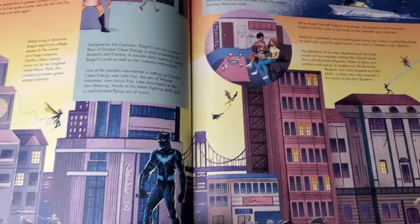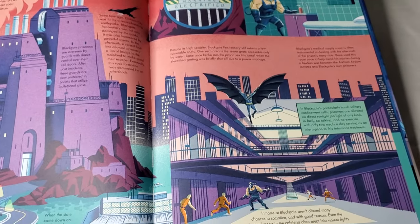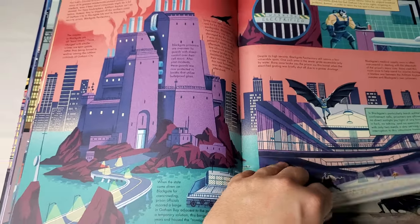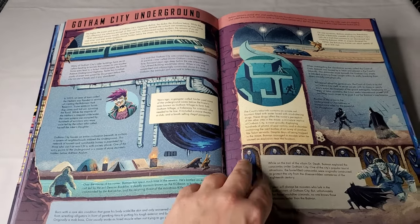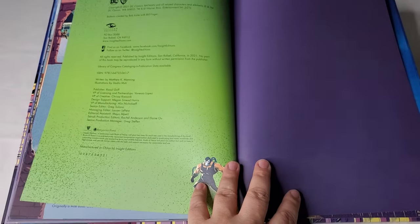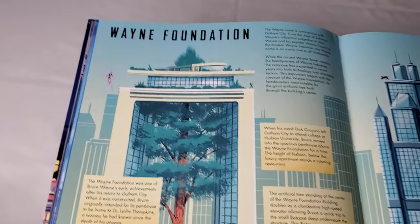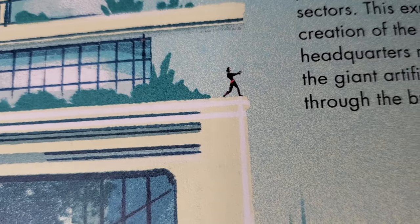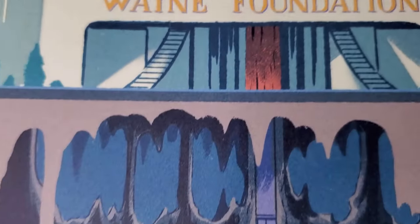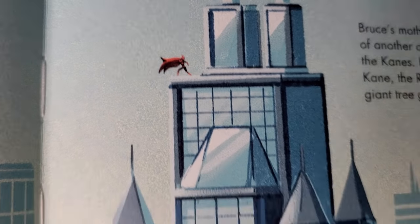You could spend a lot of time reading every single one of these, but the art alone is something to marvel at — the unique style is not something we're used to. You could imagine how stunning a larger print of the Batcave piece or some of these others would be. Here's the Wayne Foundation, focusing on specific characters from the Outsiders, since recently the Outsiders were based out of a Batcave underneath the Wayne Foundation building. We see Batwoman and a range of characters connected to these recent stories.